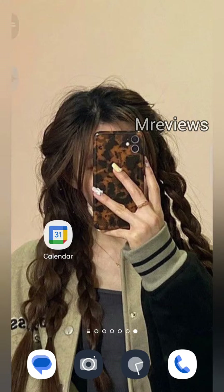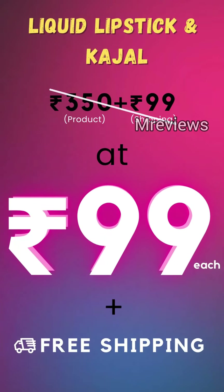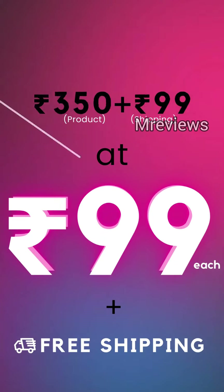If you like this video and watch till the end — this is a loot beauty sale where you will get a lipstick and a kajal worth Rs. 350.